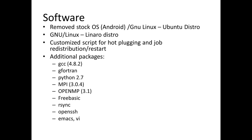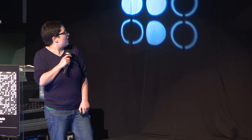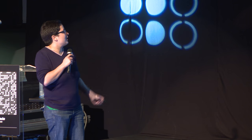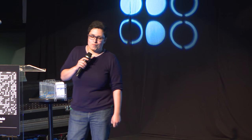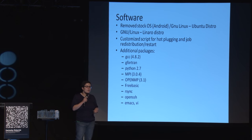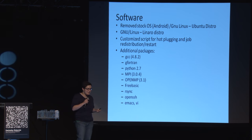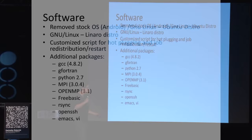For the software, I removed the stock Android operating system and the default GNU Linux distribution, and installed the Linaro distro, which I also customized for our specific needs. I added specific packages: Python, MPI, OpenMP. My colleague introduced me to FreeBasic, and I'm such a fan of this language now that almost all the code I develop, even the neural networks, is in FreeBasic, and I save so much space.